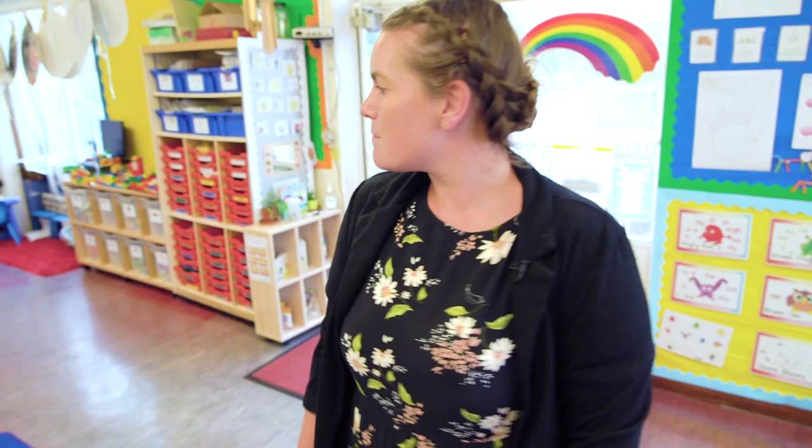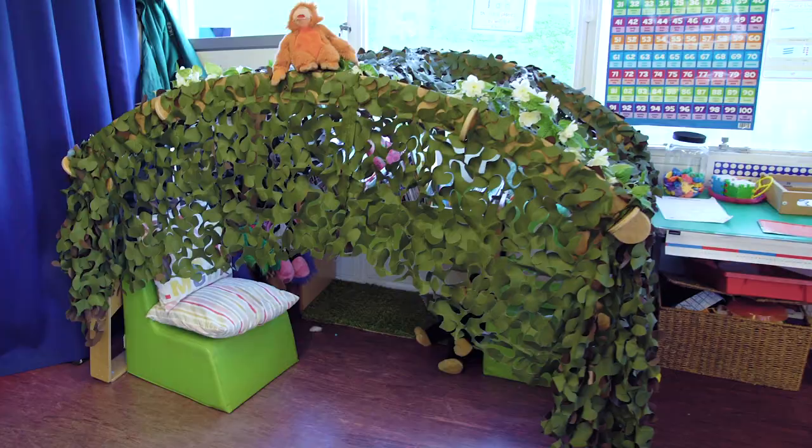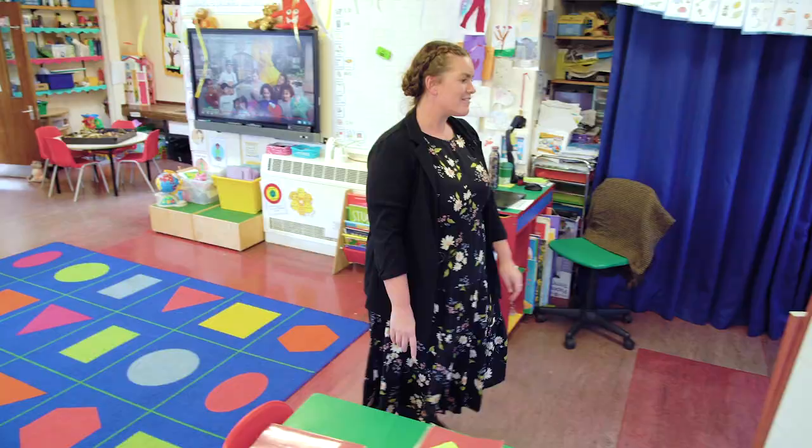Welcome to Swift class. This is our classroom. Over here we have our working wall. We've been learning about Anansi the spider. As you can see, we've been making lots of pieces and things around our classroom. And over here we have our reading den, and the children love to read in here and share stories together.